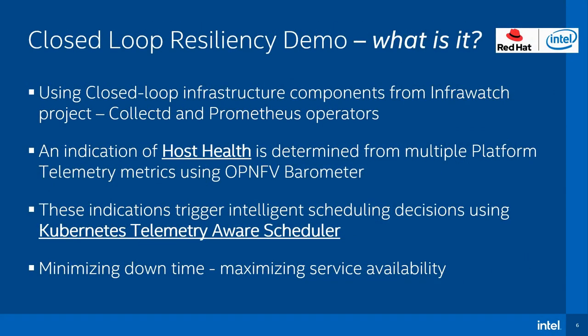Using components from the InfraWatch project — CollectD and Prometheus operators — host telemetry is streamed from the platform and used to make informed scheduling decisions with the Telemetry-Aware Scheduler in the Kubernetes control plane. By automatically reacting to issues in the network and intelligently orchestrating solutions, this minimizes application downtime and, as a result, maximizes service availability.